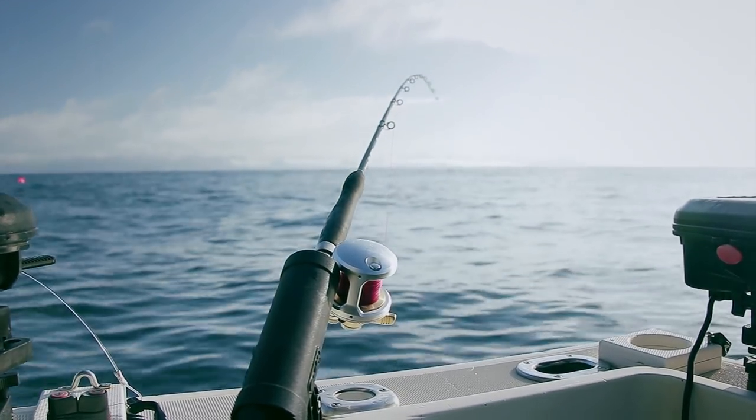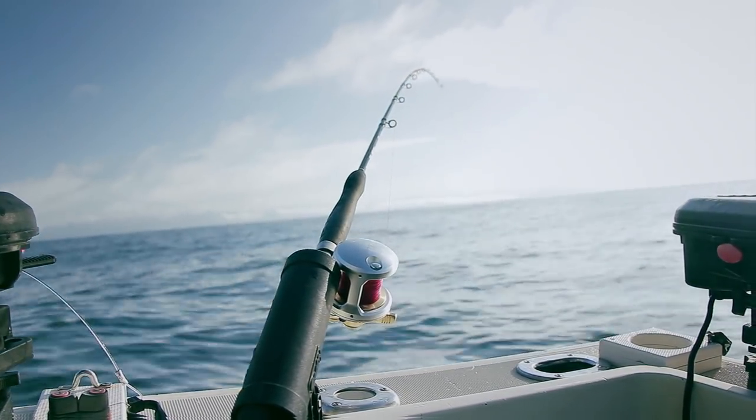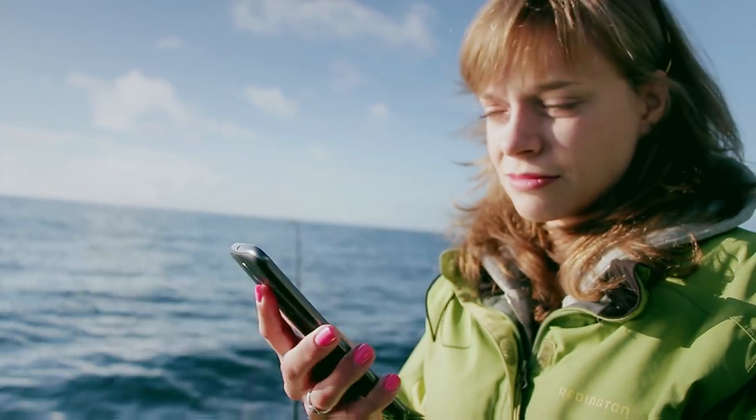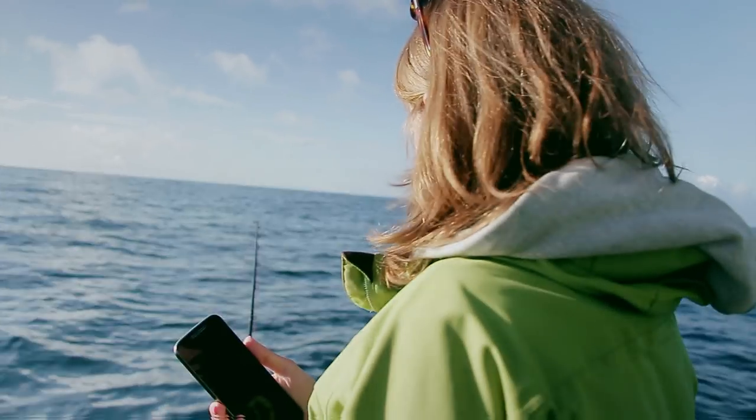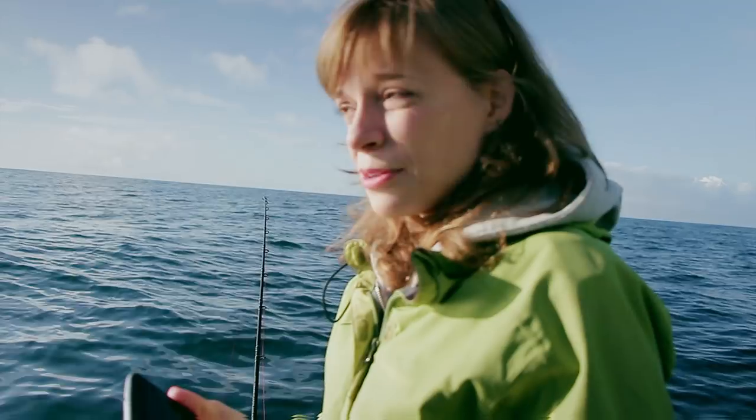We are already getting bites and it has been four minutes and 30 seconds. But this rod hasn't even been down for four minutes — it's been down for like two, half the time the other one has. I started the timer too early. Something's around sniffing though. That's just a small fish; it can't grab it.